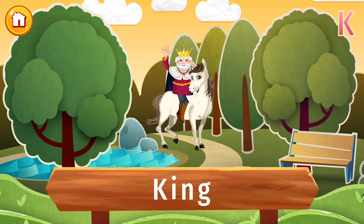Do you know who this is? It's a king! Kings are the rulers of some countries. They wear a crown to show their importance and sit on a throne. If you are related to a king, you're part of a royal family and might become king or queen one day.